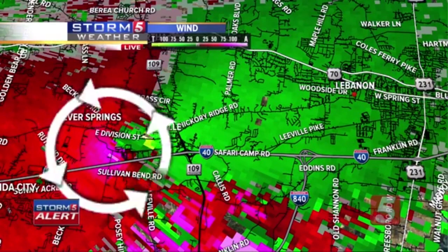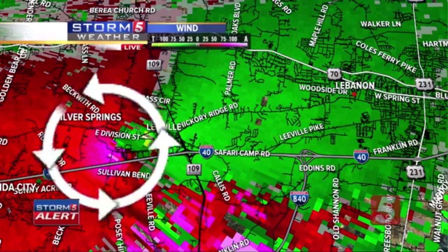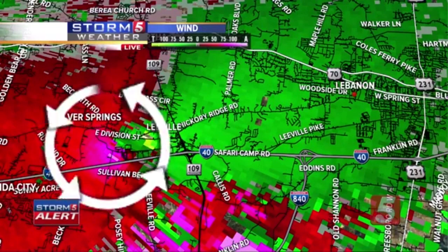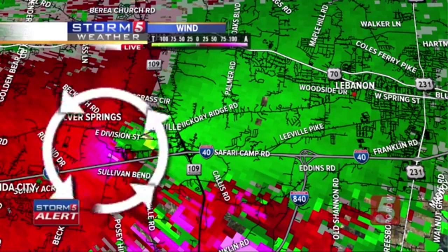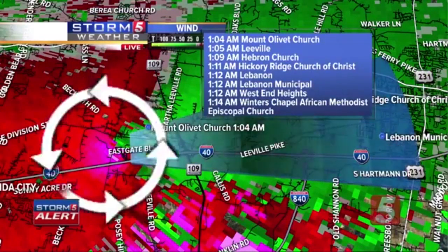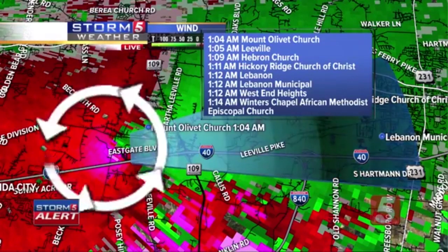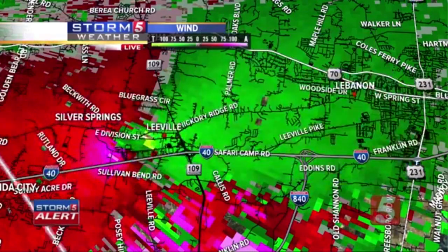This tornado is incredibly destructive — we just showed you it took the roof off a brick building and knocked the wall down. This is the real deal. If you know anyone along I-40 near Belinda City — confirmed tornado on the ground, just eight miles west of Lebanon, moving east at 45 miles per hour. This may cross the interstate, precariously close. It is near East Division Street, Sullivan Bend Road. The tornado has now likely crossed Highway 109, as it moves towards Lebanon.